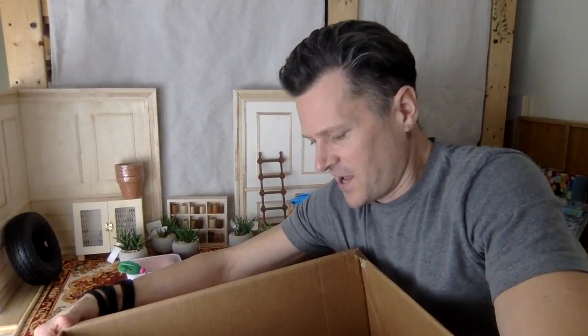We have one last epic miniature haul. This is part six - this is gonna be the last epic one for a while, I hope for sure.